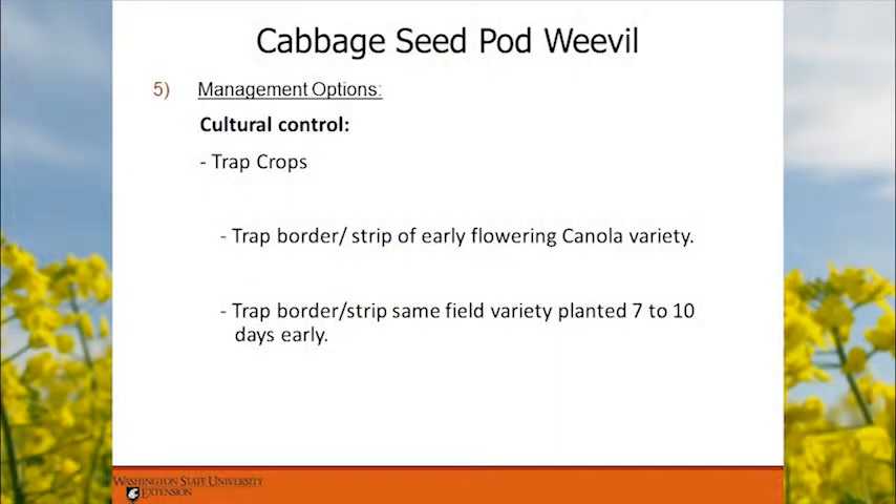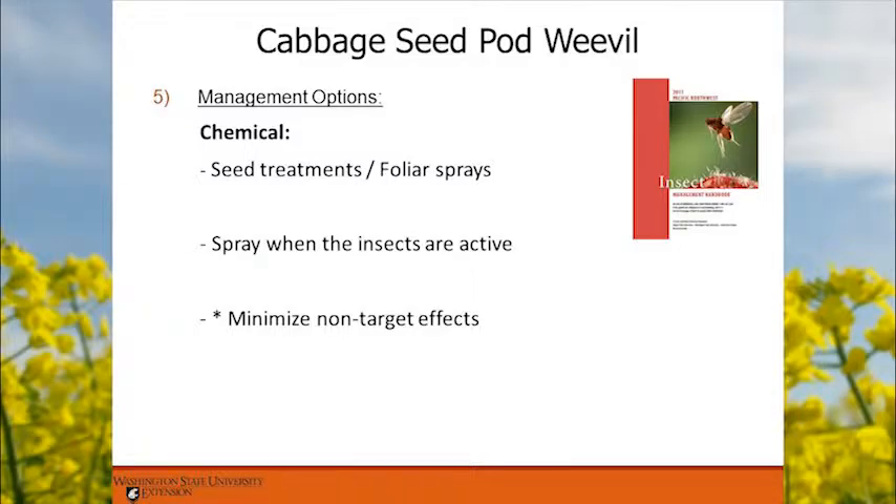Cultural control options include using trap crops — planting a border of an earlier-maturing variety so the weevils congregate there and you spray just that border instead of the whole field. You could also plant your main variety a little earlier. Chemically, there are a number of seed treatments and foliar sprays — all this information is in the Pacific Northwest Insect Management Handbook. When spraying, try to minimize non-target effects, especially when canola is flowering and honeybees are foraging.